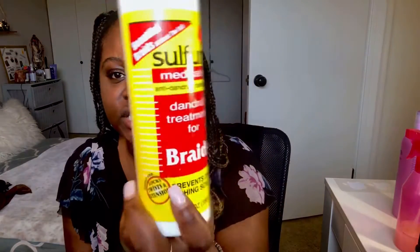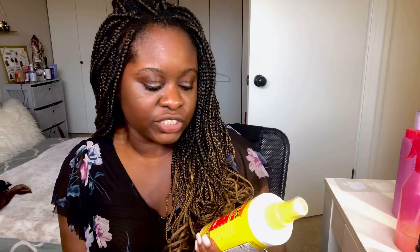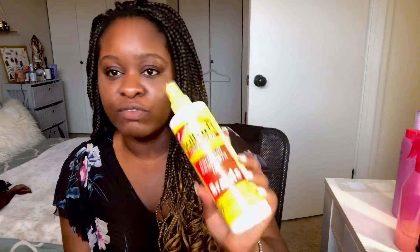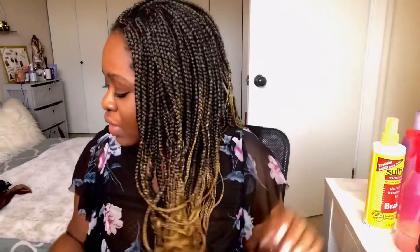The routine is very minimal and easy. You don't want to put leave-in conditioner directly on the scalp, and you don't want to shampoo and condition too much in the scalp because it'll just build up, and when you take out your braids it'll be a terrible mess trying to get knots out. Another thing I use — not often, but when my hair gets very itchy — is a medicated treatment to prevent dry, itching scalp and dandruff. It's been around for years so I use it.